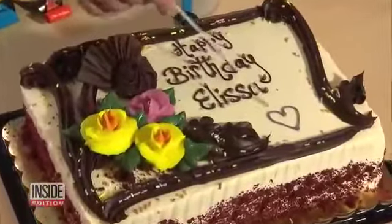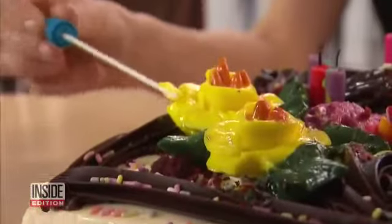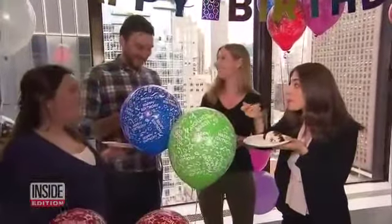So what about Alyssa's cake? First, we swabbed the cake for bacteria before Alyssa blew the candle. We swabbed again afterwards, then sent them off to a lab to see if Alyssa's cold infected the birthday cake.